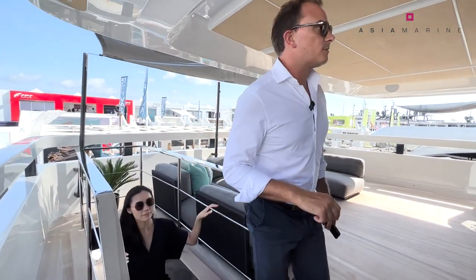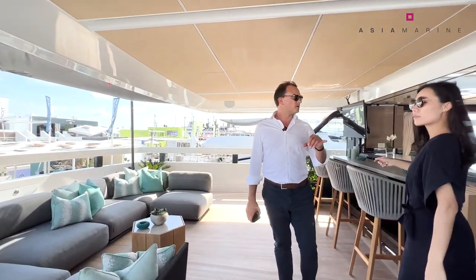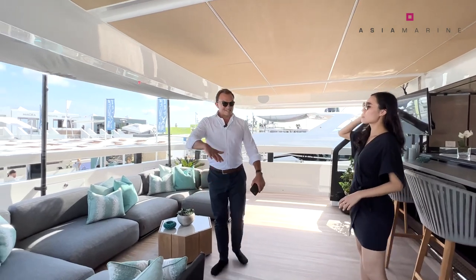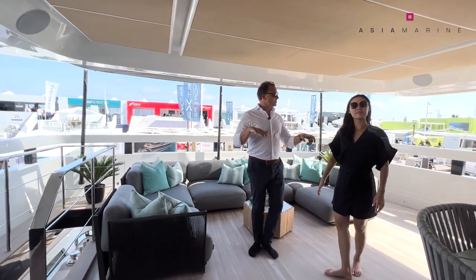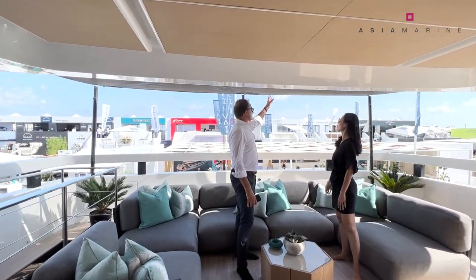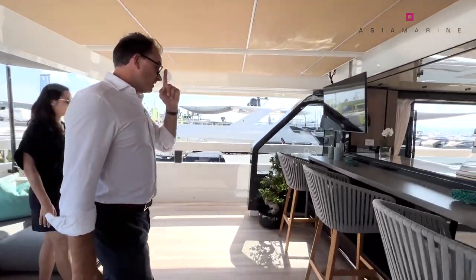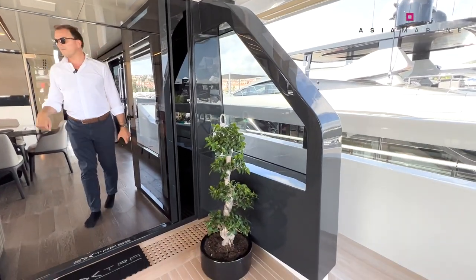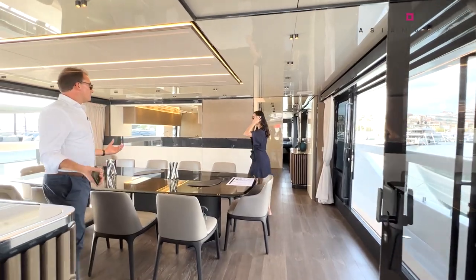We're now on the second deck of the boat, but it feels like a traditional main deck. This really identifies why I think this boat is so good for use in Asia — our head office is in Hong Kong so I've got that in mind. You have this really nice al fresco outdoor space, fully covered, with a sun shade behind as well. A really nice full sit-down bar. I love the way they've managed to get as much natural light into the boat as possible. And then of course you can have this as an informal dining room.